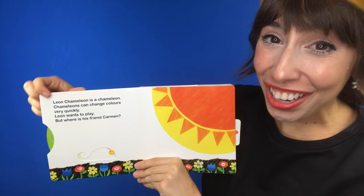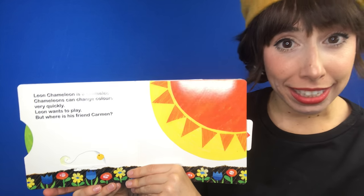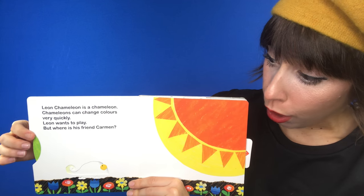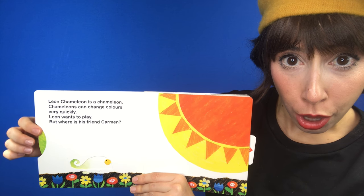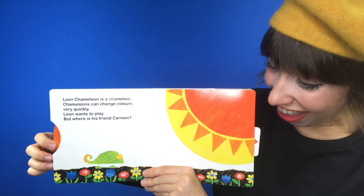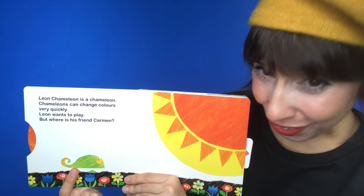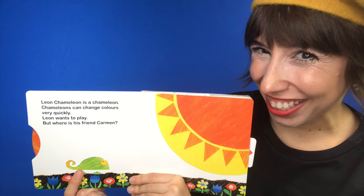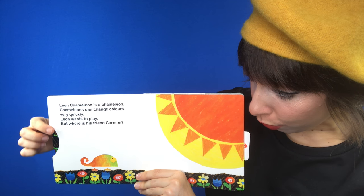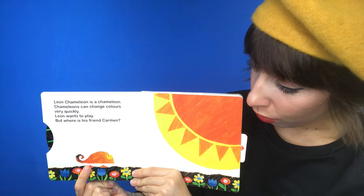Leon Chameleon is a chameleon. Chameleons can change colors very quickly. Look! Turn, turn, turn. Oh! What color is Leon now? He's green. And? Turn, turn, turn. What color? Orange.